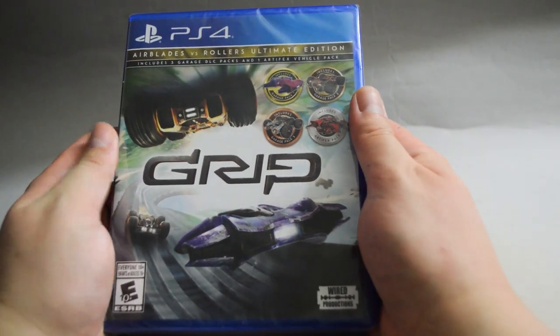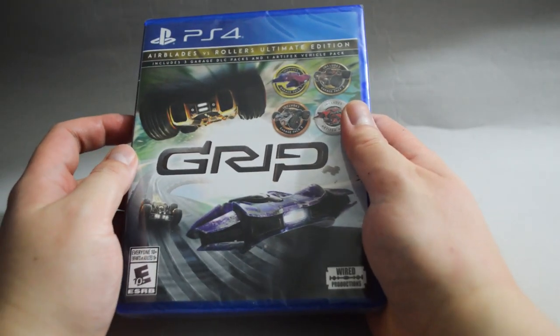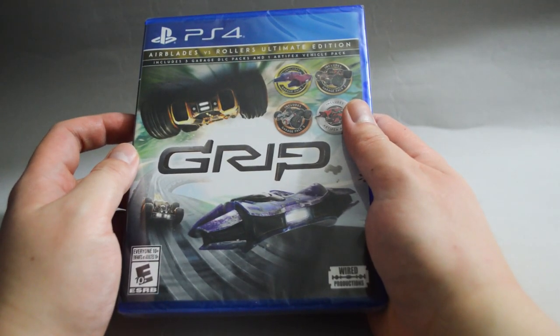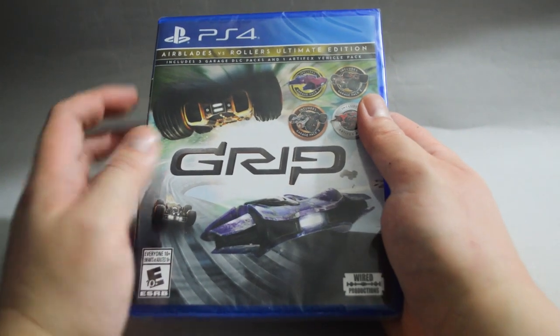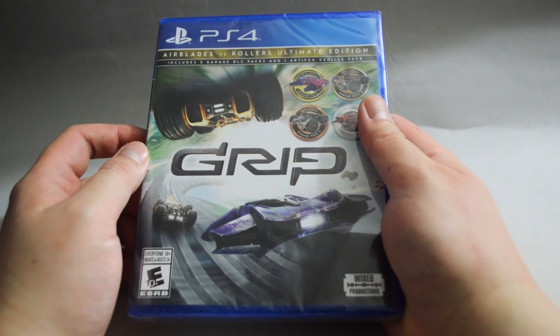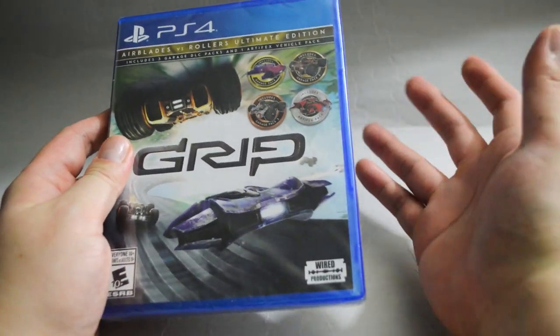One more racing game: GRIP Combat Racing, and this is the Airblast VS Rollers Ultimate Edition, which basically just includes all the DLC. I actually had a hard time deciding if I wanted to purchase this one. I mean, it's only $15 so the price is good. However, I'm not so sure if this is the type of racing game I will enjoy. I guess the only way to find out is to actually play it.